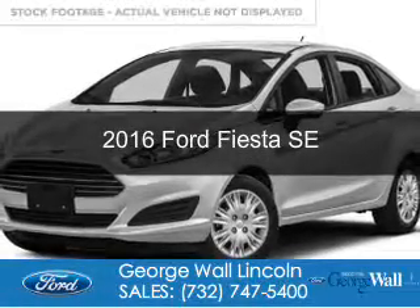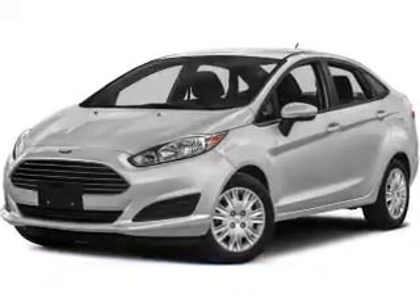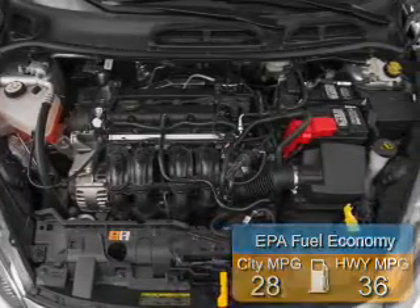This is a new 2016 Ford Fiesta. It's powered by front wheel drive and a 1.6 liter 4-cylinder engine. Great fuel efficiency saves you money by requiring fewer trips to the gas station.